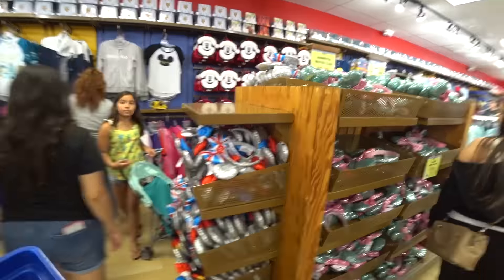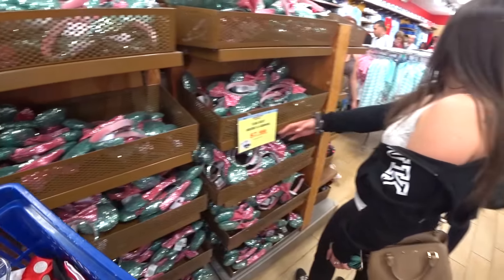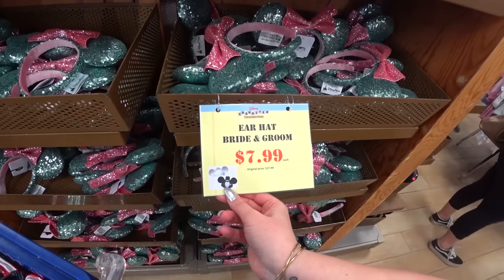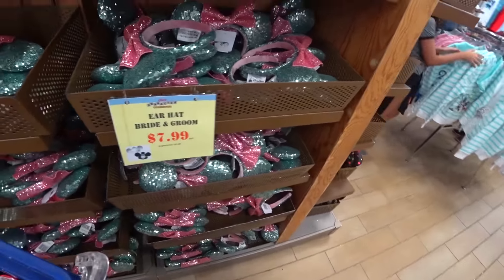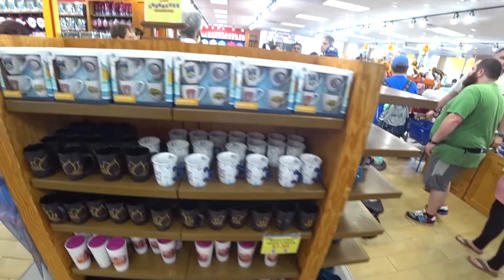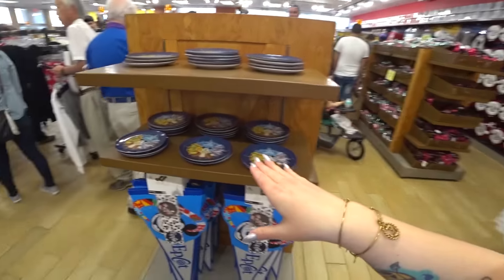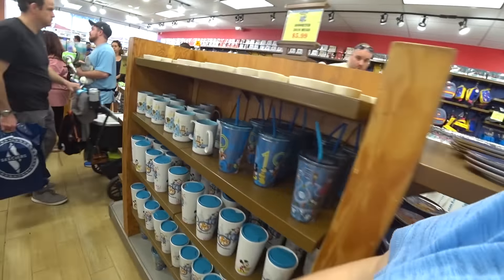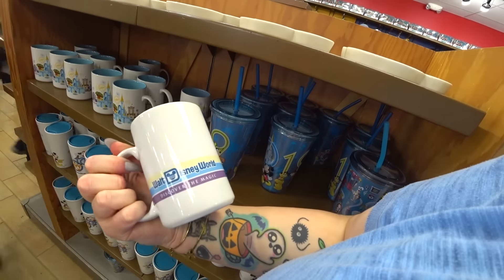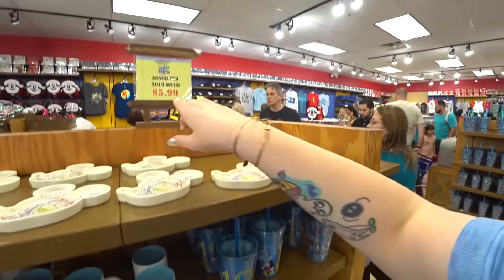No new ear hats this week, and none of the Jasmine ear hats here today. But the ones they do have are $7.99 — including the bride and groom ear hats, which you might find at the other location if not here. Looking at the mugs — nothing new here, just some 2019 things we've seen in the past.